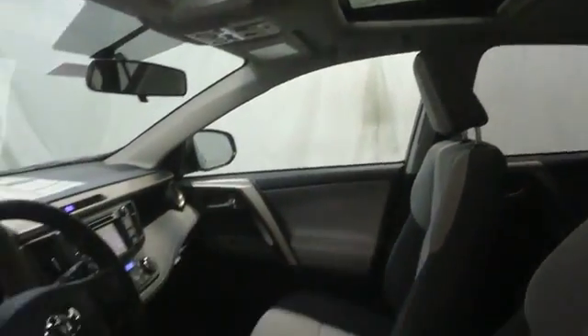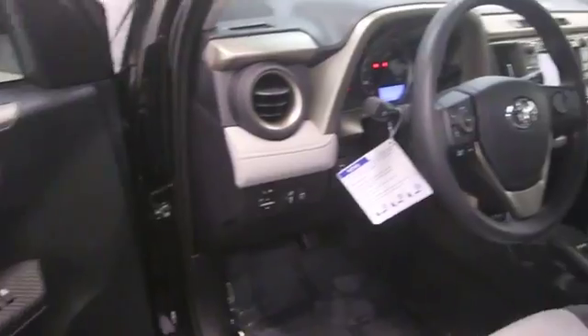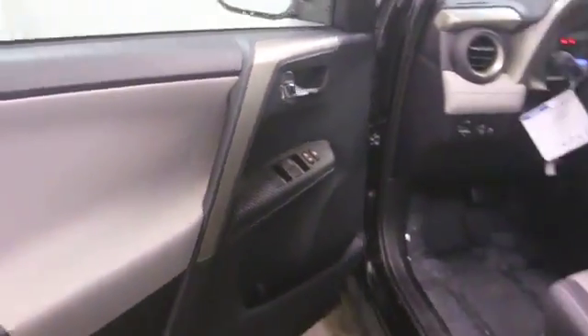Cargo area light, daytime running lights, Sirius satellite radio, tachometer, front reading lamps, engine immobilizer, tire pressure monitoring system, radio data system.